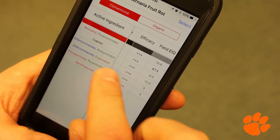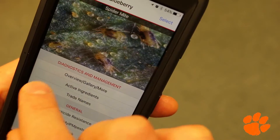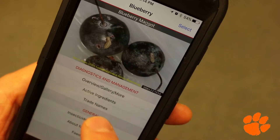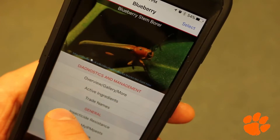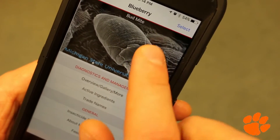The app that we developed will enable growers to identify their pests very quickly and reliably. It will help them make better choices as to what to spray and how to spray, and it will also help them understand more complex things better with interactive tables, with audio, with text, with pictures, with links to other relevant websites.